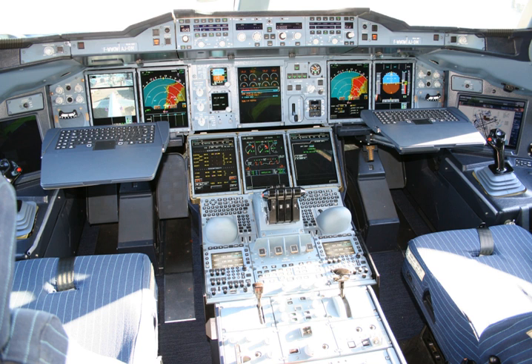With EFIS, the comparator function is simple: is roll data from sensor 1 the same as roll data from sensor 2? If not, display a warning caption on both PFDs. Comparison monitors give warnings for airspeed, pitch, roll, and altitude indications. More advanced EFIS systems have more comparator monitors.